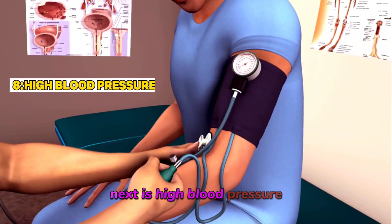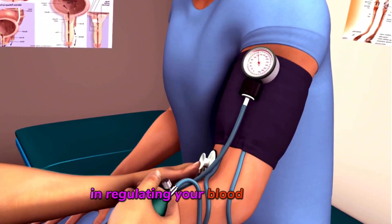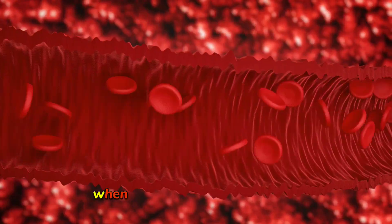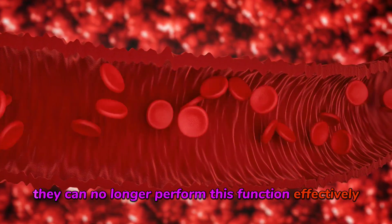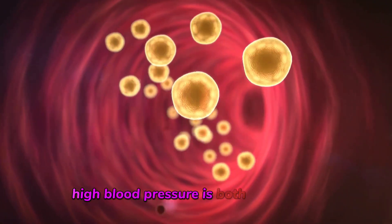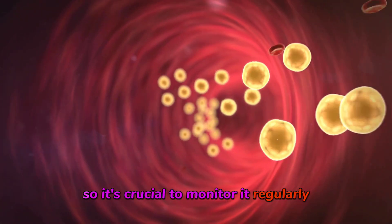Next is high blood pressure. Your kidneys play a key role in regulating your blood pressure by balancing sodium and fluid levels. When your kidneys are damaged, they can no longer perform this function effectively, leading to elevated blood pressure. High blood pressure is both a symptom and a risk factor for further kidney damage, so it's crucial to monitor it regularly.